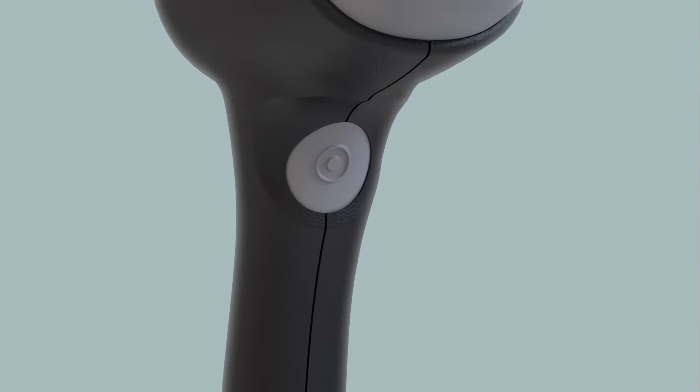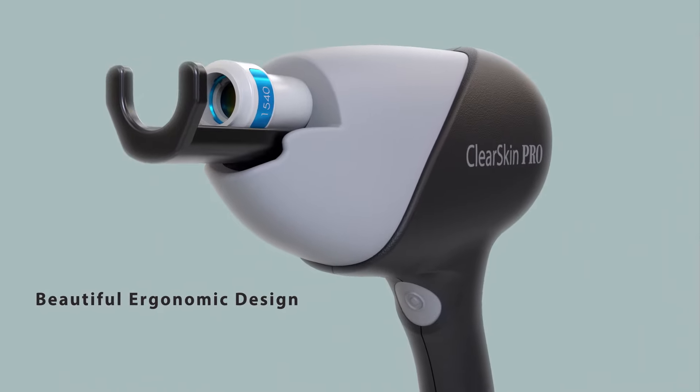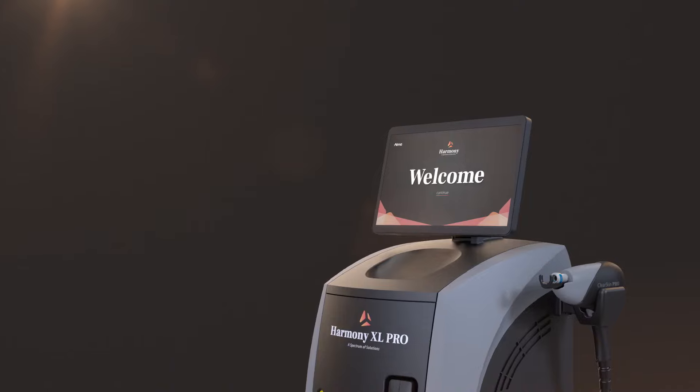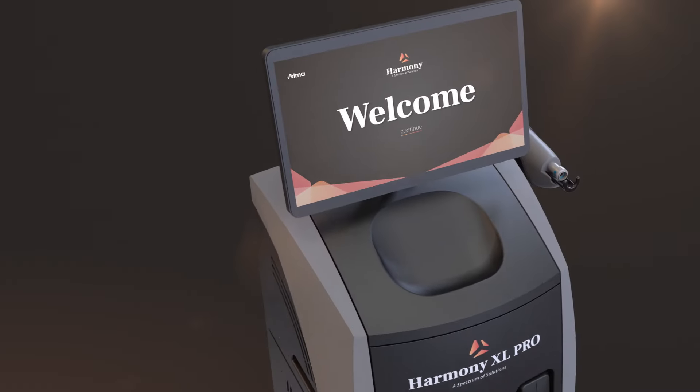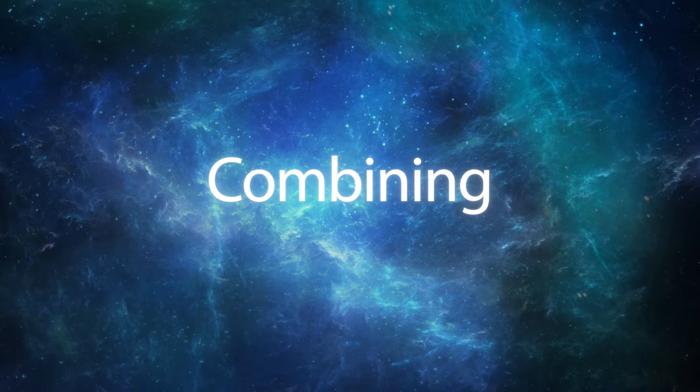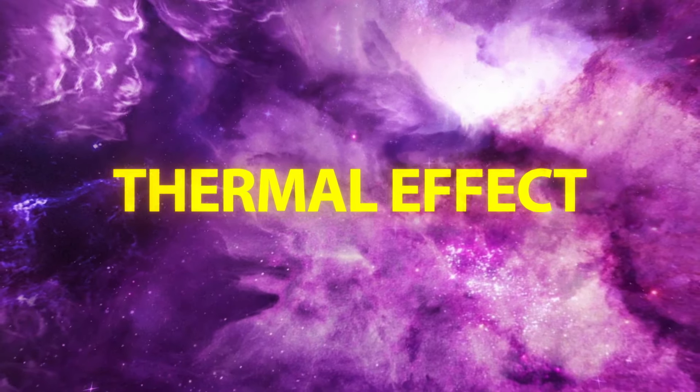To complement the Clear Skin Pro's beautiful ergonomic design, we are launching the Harmony Excel Pro Special Edition — a modern and refreshed exterior representing the entirely new way we perceive skin rejuvenation, combining the strongest thermal effect with an already clinically proven array of applicators.